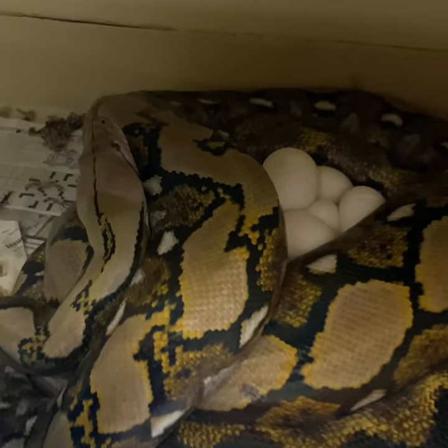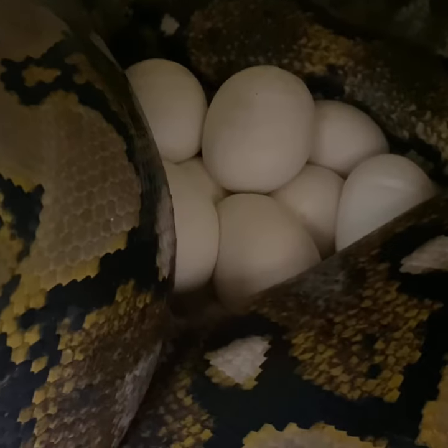Here's a big Sunfire reticulated python with a nice clutch of eggs. I bred her to a Marble Motley Jag, so that'll be nice.